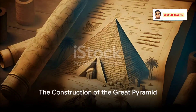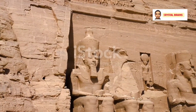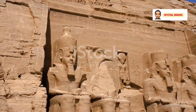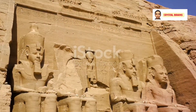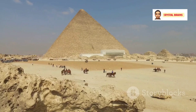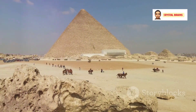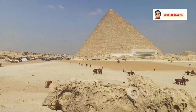Our journey begins with the grandeur of its construction. Despite the colossal size and weight of the stones used in its creation, the precision with which the ancient Egyptians built the pyramid remains a subject of debate. The meticulous placement and cutting of the blocks, along with the arrangements for moving and lifting such immense stones, are still not entirely understood.